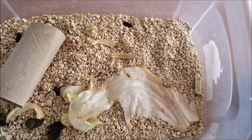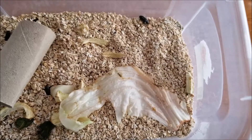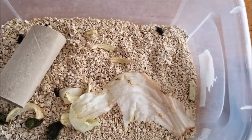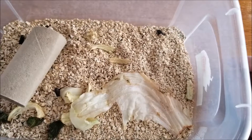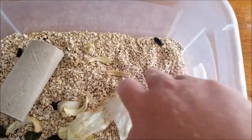The only issue is we have to change it out more often — every other day or every day, depending on how fast they go through it. Of the hundred mealworms I started with, around 75% of them have grown to beetles.